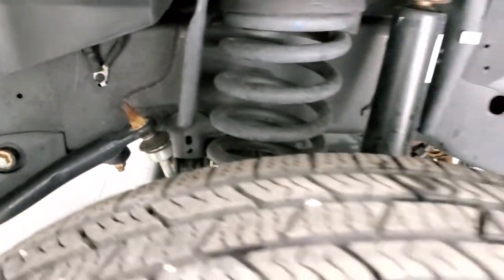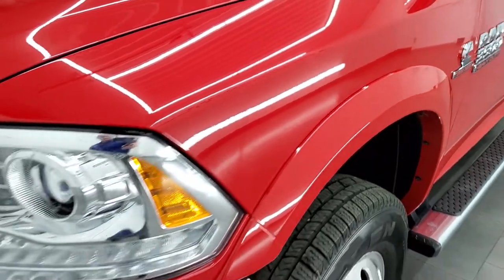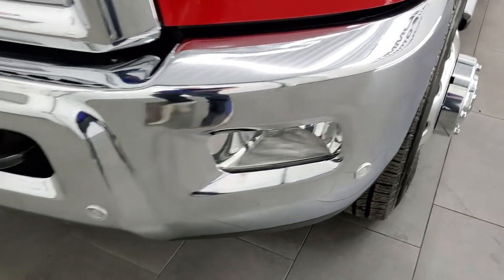This is a one owner out of Indiana, clean title history, clean auto check. Very nice truck — projector lamp headlamps, LED running lights, factory fog lights, and the front bumper parking sensors are a nice feature as well.